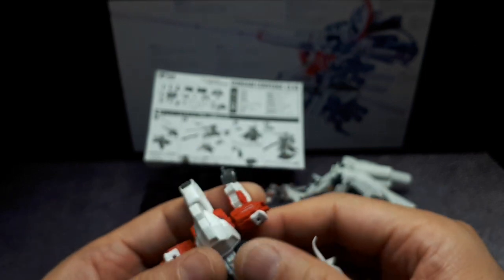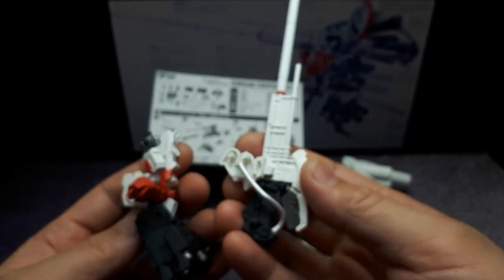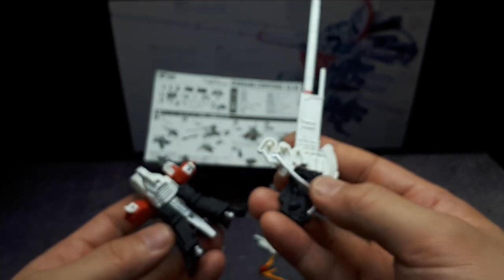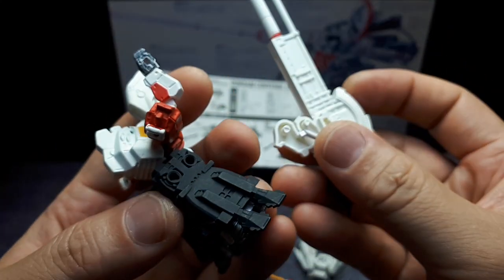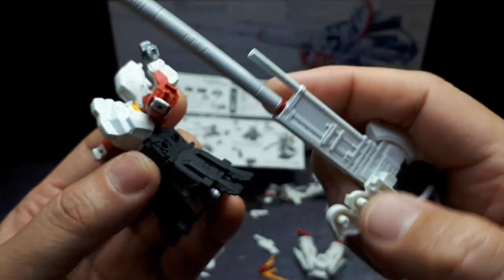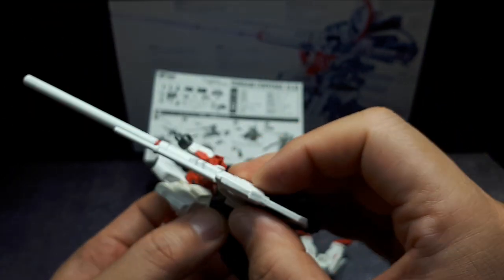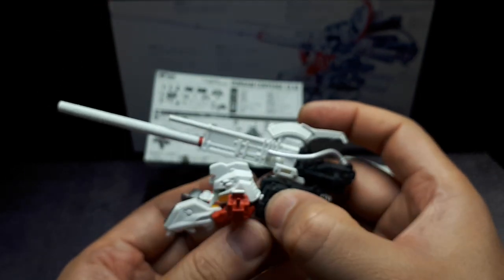Now let's put this on somewhere. These two pegs are going into the two pegs of the jetpack. I gotta make sure this hose is out of the way. So that's what's going on with that.